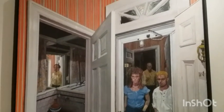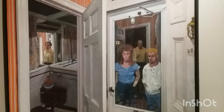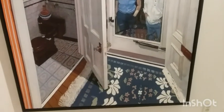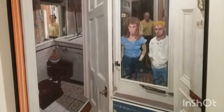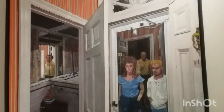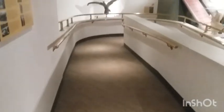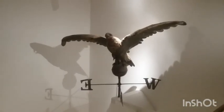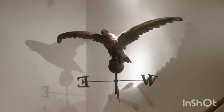As soon as I saw this, I was like wow, this is absolutely amazing. I just had to share it. Look at the detail. So cool. Eagle. Sweet.